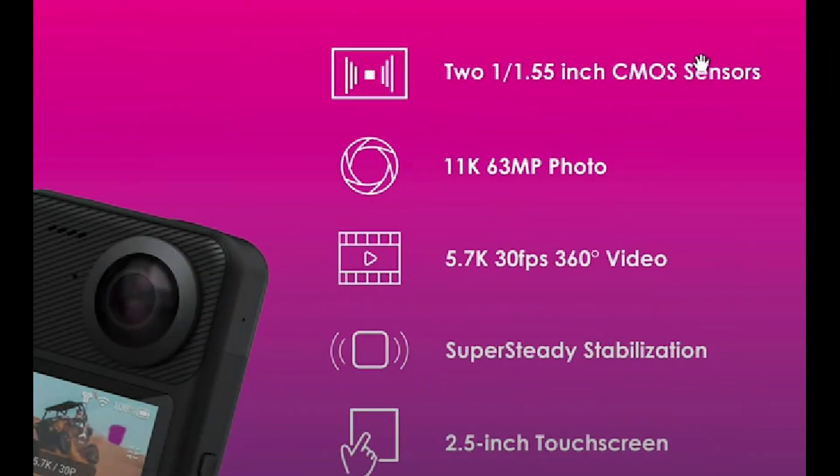The Qoocam 3 will feature two 1/1.55-inch image sensors. It will be able to shoot 5.7K resolution at 25 or 30 frames per second, and 4K at 30, 50, or 60 frames per second. The lenses will have an aperture of f/1.6. You'll be able to shoot 11K, 62-megapixel 360 photos. The camera will be waterproof to 33 feet, will feature four microphones, a 2.5-inch touchscreen, and internal stabilization.